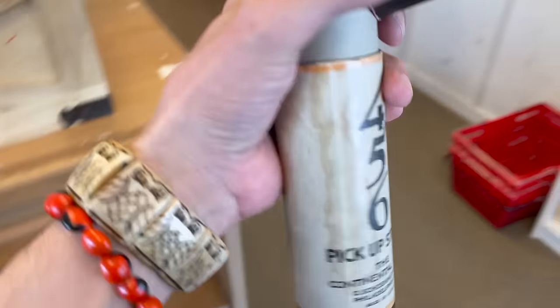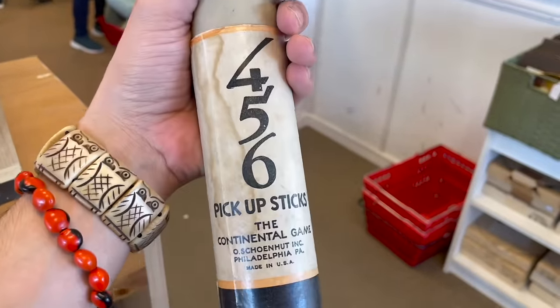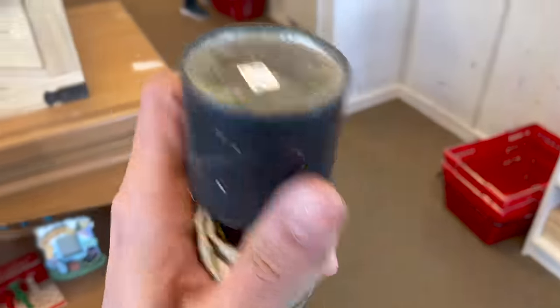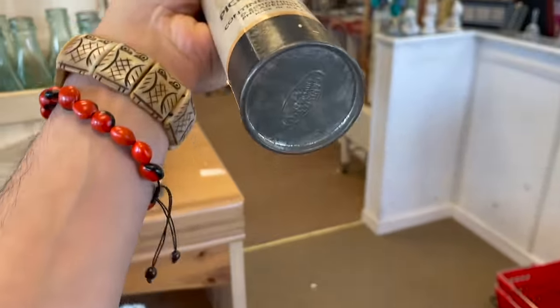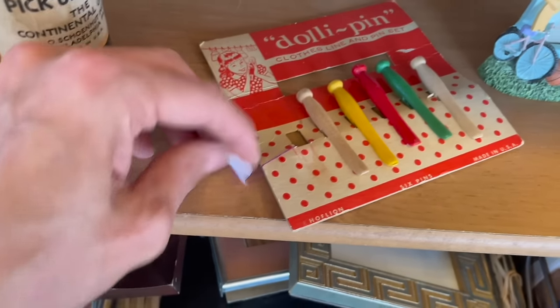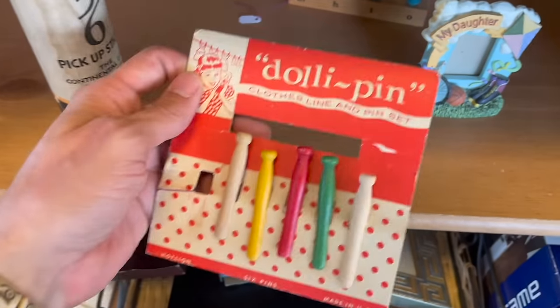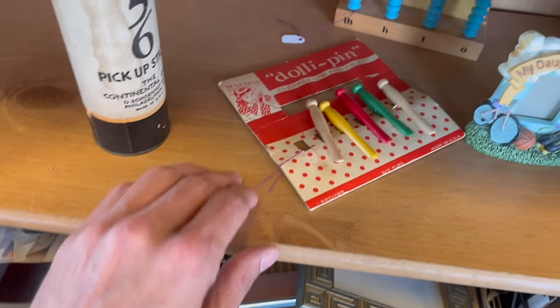I don't know how many are supposed to be in there, though. Four, five, six — pickup sticks. They have the dolly pens — that's neat too. How much is it? Maybe two dollars — that's not bad. It's missing one.